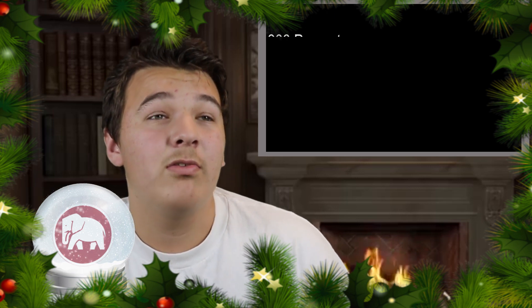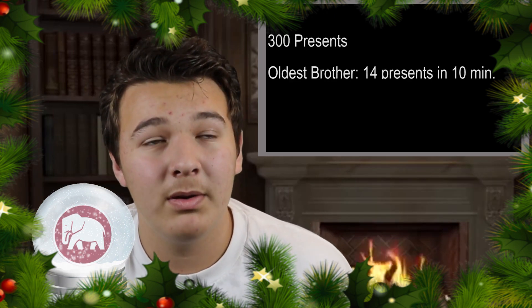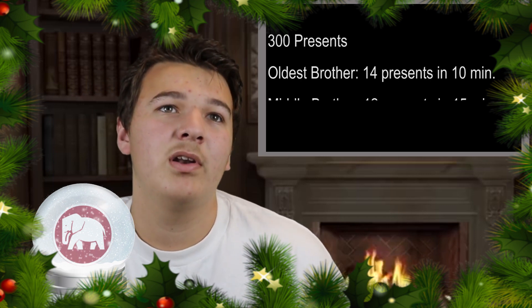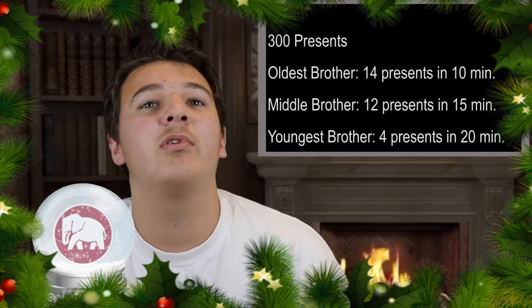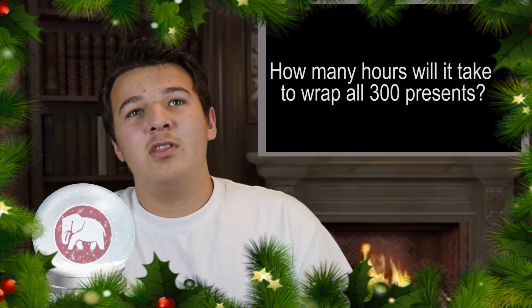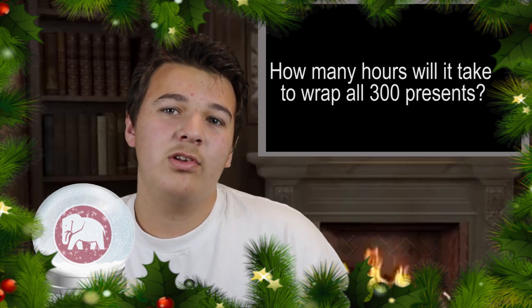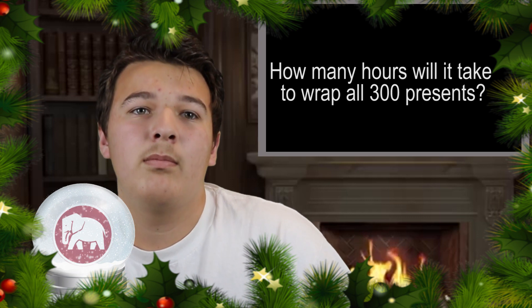We had to find out how long it took 3 people to wrap 300 presents. The first person wrapped 14 presents in 10 minutes. The second person wrapped 12 presents in 15 minutes. The third person wrapped 4 presents in 20 minutes. And then you're looking at a total of 300. When you look at the minutes, you can see each one can go to 60 exactly, which is 1 hour. If you times the first one by 6, you get 60. The second one by 4 to get 60. The third one by 3 to get 60.